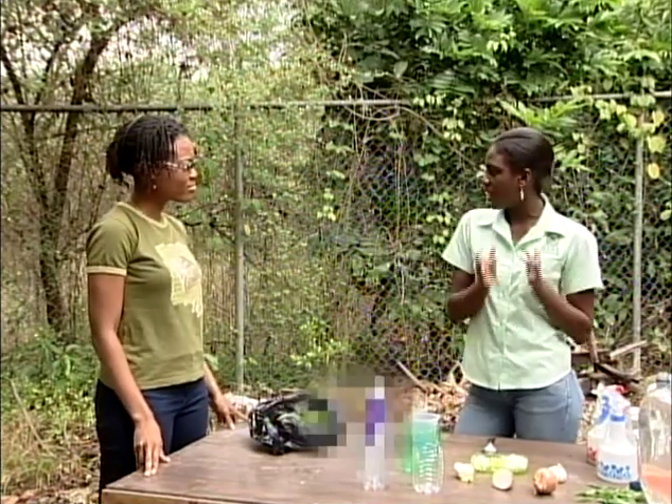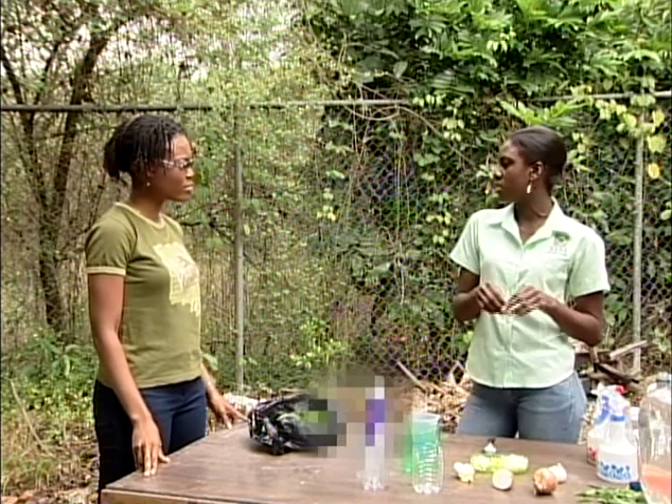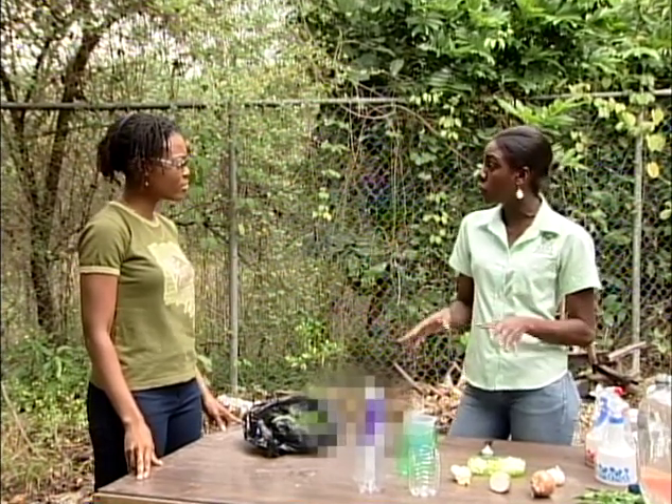There is so much that's done to ensure our gardens are pest-free, but sometimes these pests find access points. Master Gardener Rashida Linton will be showing us how to make homemade remedies to combat pests. For persons who have a little garden at home, instead of going out to purchase those chemicals, you can actually make your own.